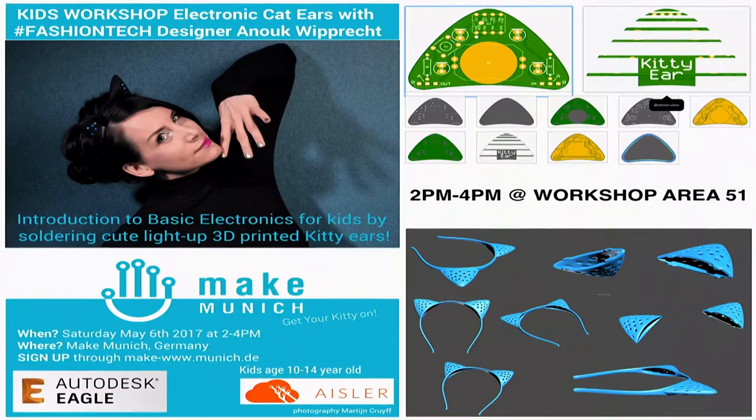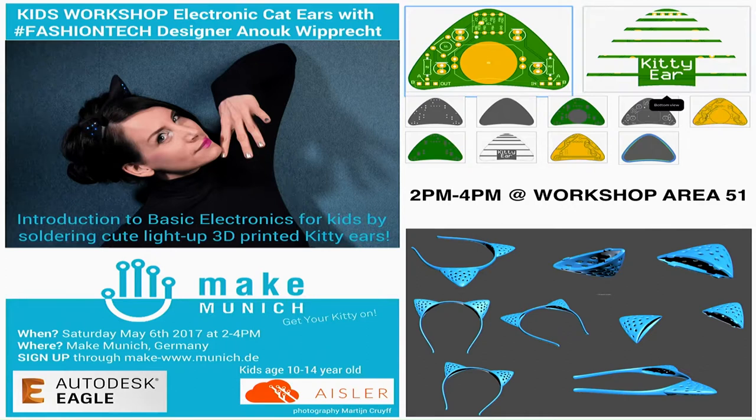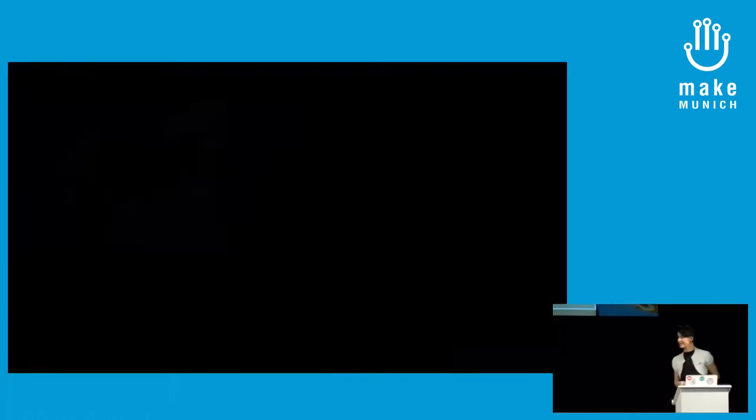The last thing I want to close with: we're going to do a workshop with kitty ears — it's actually for the little ones, children between 8 and 14 years old. We're doing it in Area 21. These kitty ears have LEDs in them. So if you have little ones, send them to us and we'll entertain them for the next hour and a half. Thank you, Anouk. Others can just watch what's happening in the workshop if interested. We still have time for some questions.